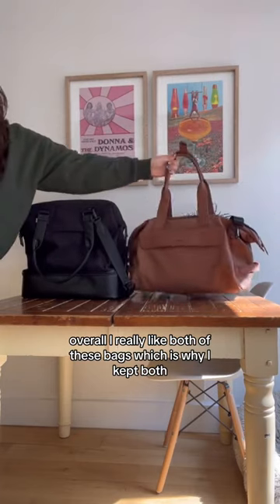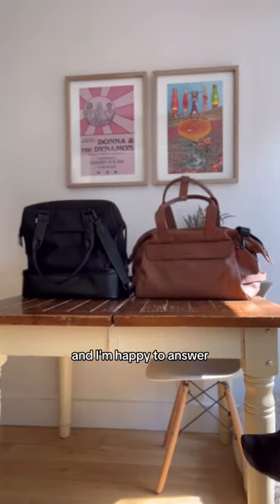Overall, I really liked both of these bags, which is why I kept both. Let me know in the comments if there's anything else you want to know and I'm happy to answer.